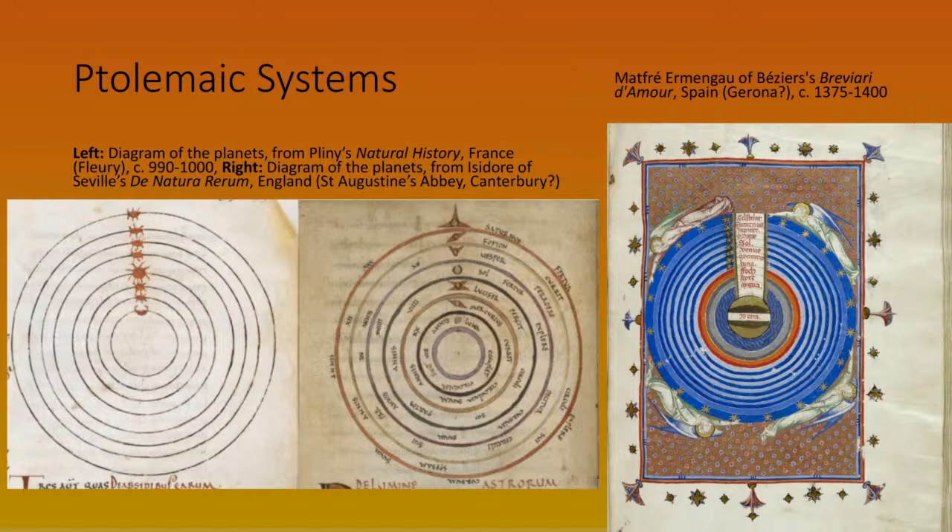You also see diagrams dating back centuries representing what they believed the solar system to be like — obviously all geocentric models with the earth at the center, with the planets and sun traveling around the earth. We now know the earth is not at the center of the solar system, but to them it seemed a reasonable explanation for what they were observing.